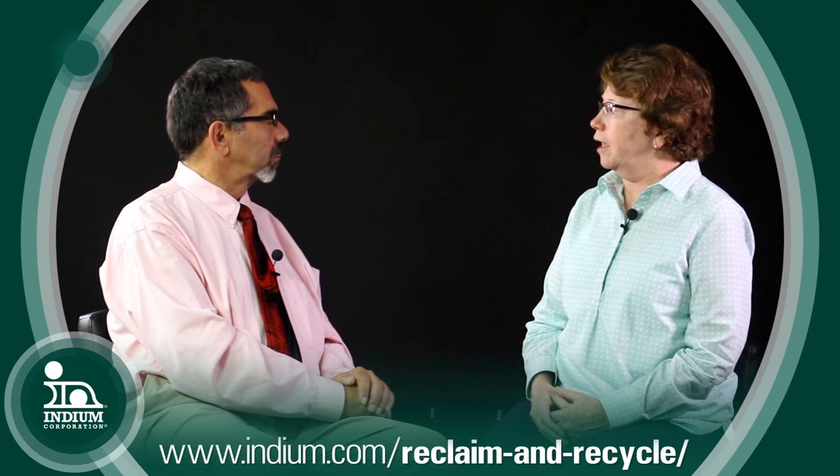Where can we find more information? You can definitely go to our website at indium.com, or you can send me an email directly at cgowens@indium.com and I'd be happy to help you out. Carol, thank you very much. Thank you, Phil.